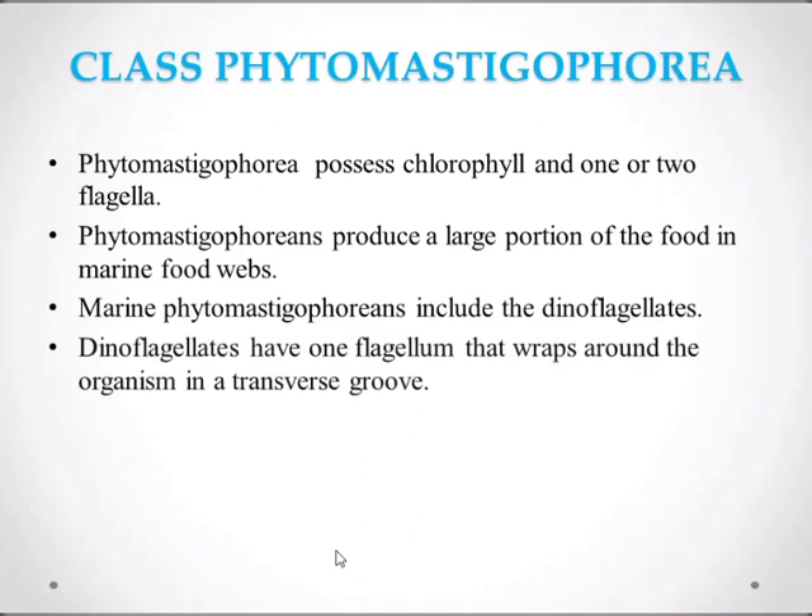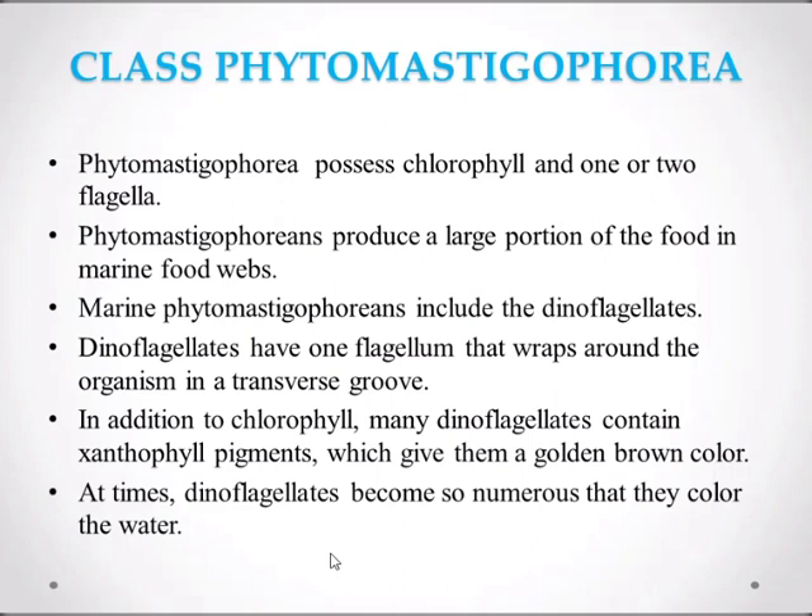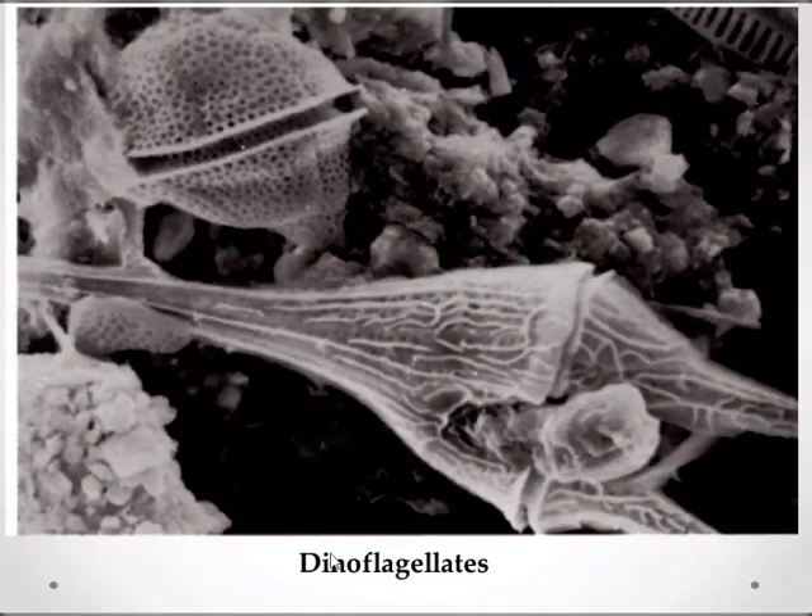Dinoflagellates have one flagellum that wraps around the organism in a transverse groove. In addition to chlorophyll, many dinoflagellates contain xanthophyll pigment, which gives them a golden brown color. At times, dinoflagellates become so numerous that they color the water. Here's the dinoflagellate — you can see it.